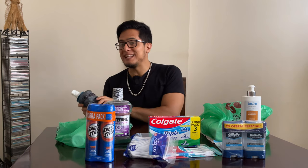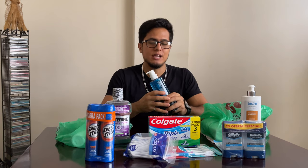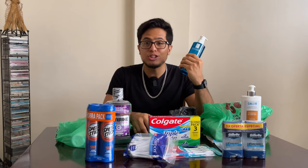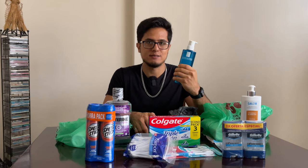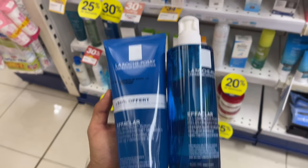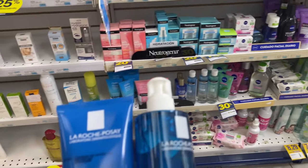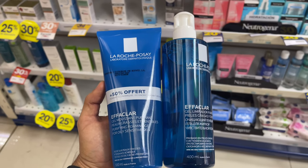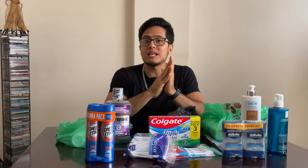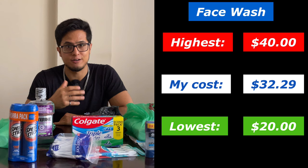The following item is the most expensive in this section, but it's also one that lasts me the longest time and is very important — a special kind of face wash, La Roche brand, costing $32.29. This is the only item I didn't get in Super Maxi because they didn't have it, so I had to go to Fibeca. Fibeca let me record, and I showed the face wash section there. Prices ranged from around $20-$25 going as high as $40 and above. Skincare is no joke, so I don't mind spending a bit more on something that takes care of my face.